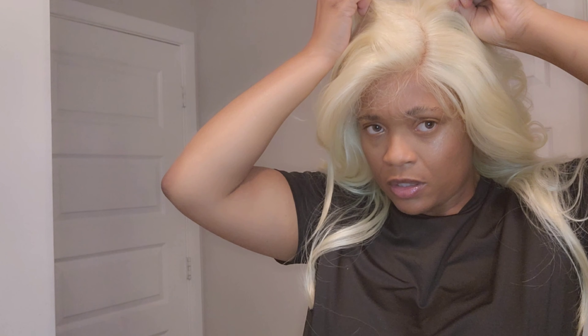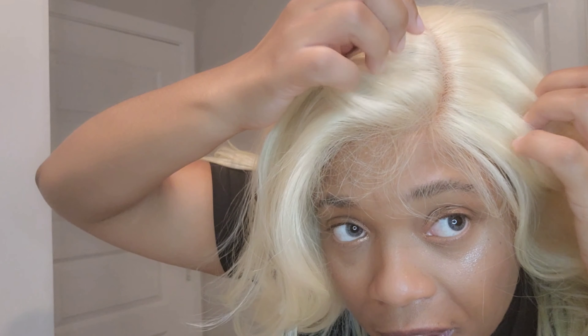Starting off, this hair is definitely silky. I thought it was a yaki texture looking at the picture, so that's throwing me for a loop. That's not necessarily a bad thing, but I personally just want a yaki texture in my wigs. It looks to be about 18 to 20 inches.